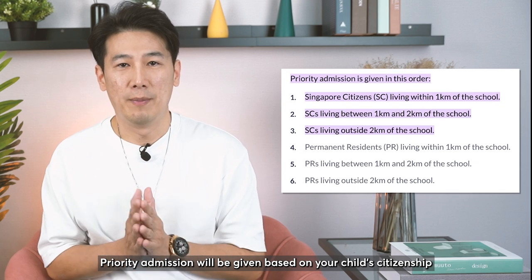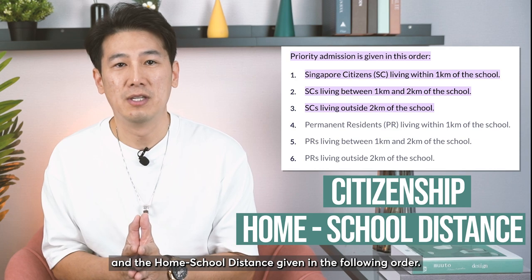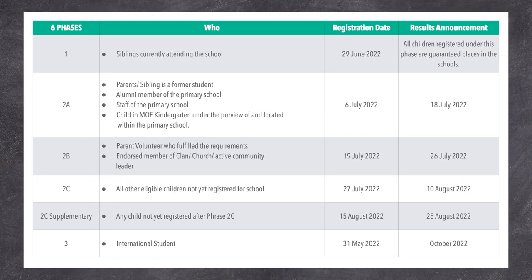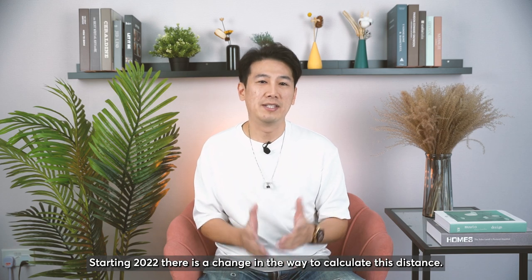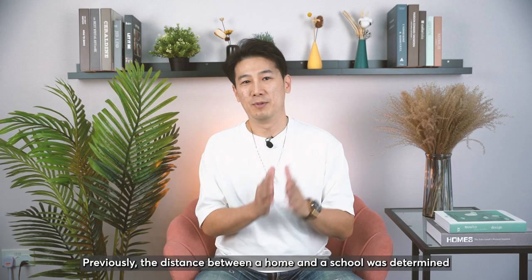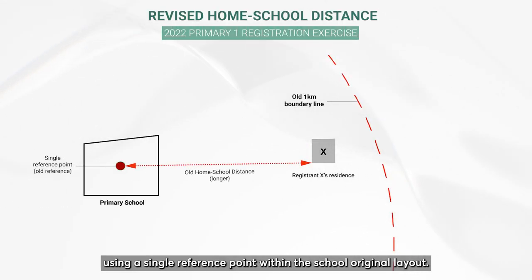Priority admission will be given based on your child's citizenship and home-school distance within the following order. Starting 2022, there is a change in the way to calculate this distance. Previously, the distance between the home and the school was determined using a single reference point within the school's original layout.